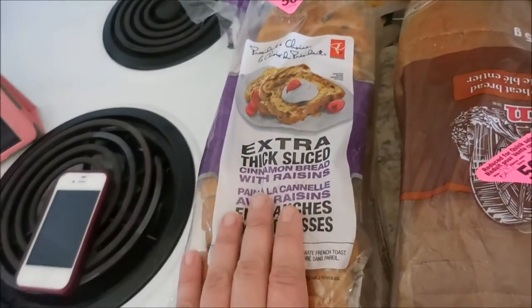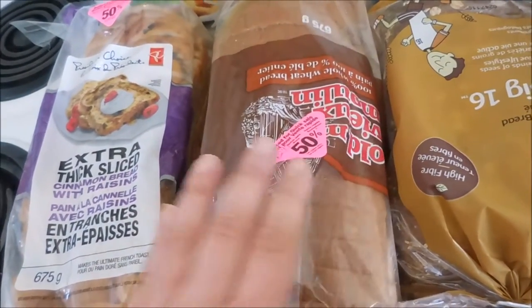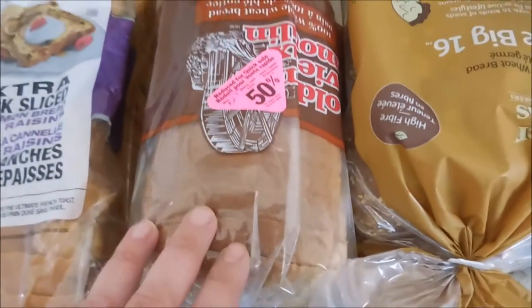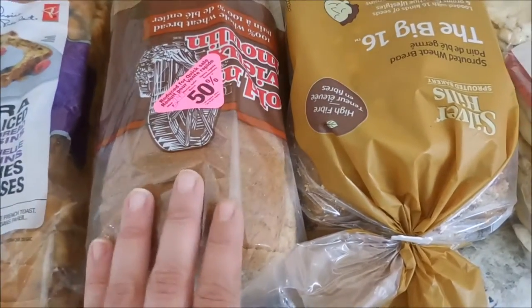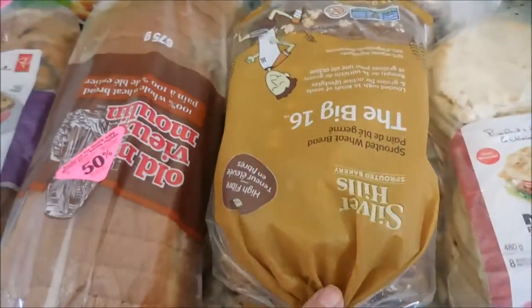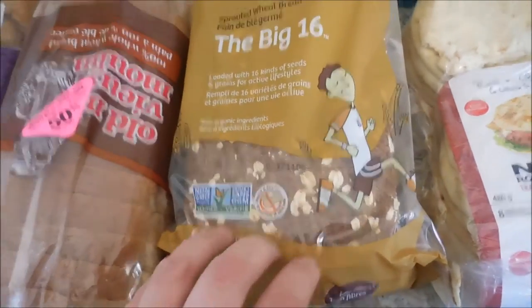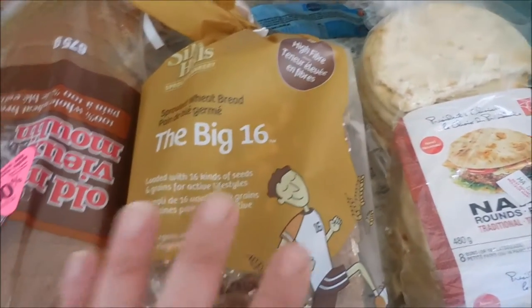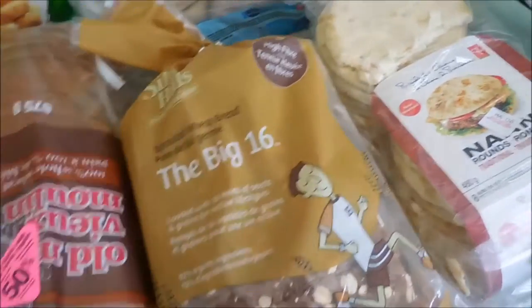I also picked up this wheat bread — again fifty percent off at two dollars and forty-nine cents. The cheapest bread at this grocery store was normally two for five dollars, so this was a much better deal. I liked that it was one hundred percent whole wheat. And then for myself I picked up this Silver Hills sprouted wheat bread, which will be really great for my Trim Healthy Mama lifestyle. It's non-GMO verified and has sixteen different kinds of seeds.